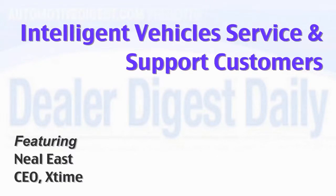Connected vehicle technology can interpret DTC codes, explain them to the driver, and then recommend a service appointment at their home dealership. See why some OEMs are going all-in on this exciting technology.